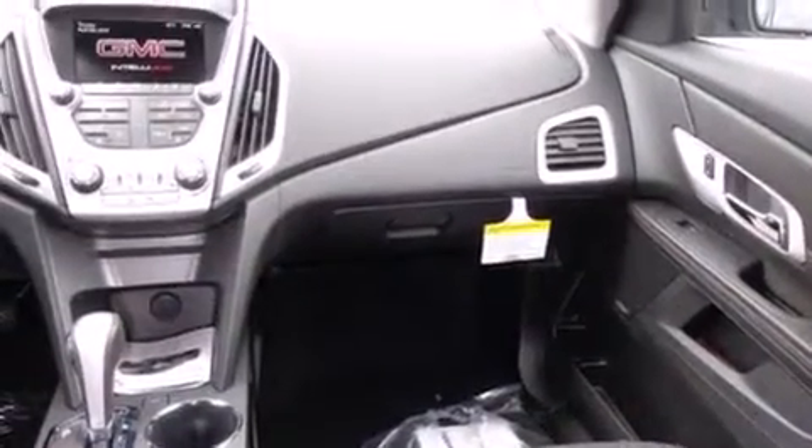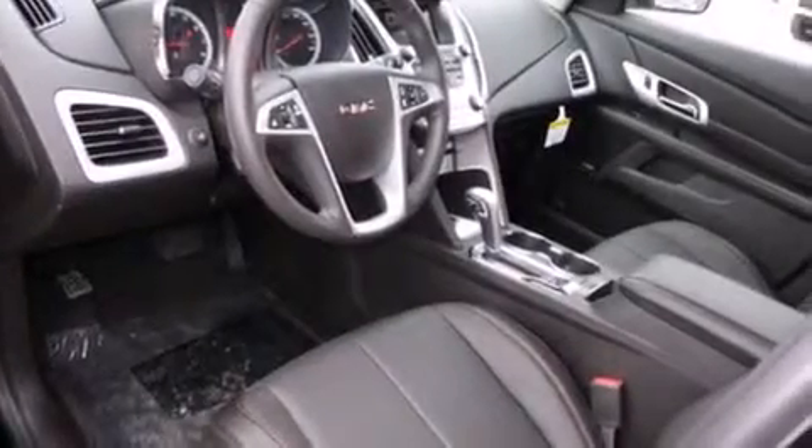A rear spoiler. And the heated seats can warm you up in seconds, keeping you and your passengers comfortable the whole trip.